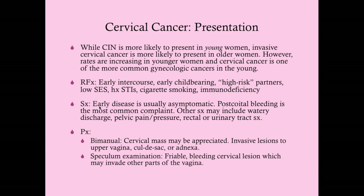Symptoms: early disease is typically asymptomatic. When symptoms do occur, the most common is post-coital bleeding, though that can indicate many things including a cervical polyp. Other symptoms include watery discharge, pelvic pain and pressure, and rectal or urinary tract symptoms—cervical cancer can invade the rectal or bladder mucosa, and at that point it's stage four, which is a very bad sign.